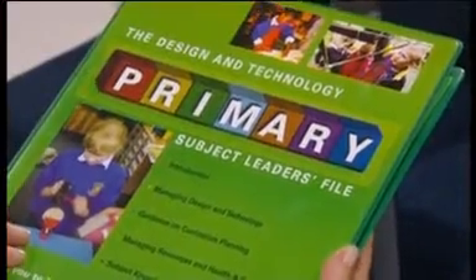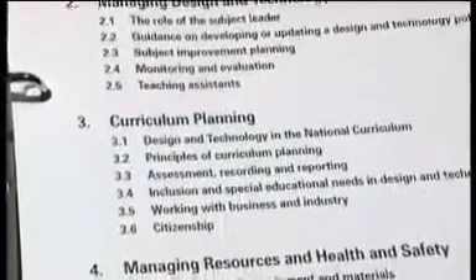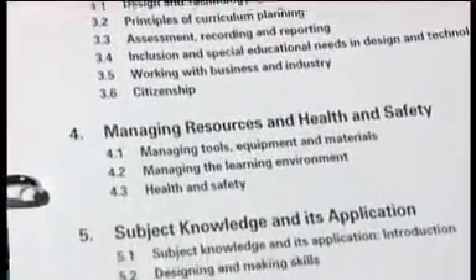Clare's third resource is something a bit different — it's the subject leaders file for primary design and technology. Previous resources helped teachers work with children in the classroom; this one is for teachers themselves. This new folder updates the previous coordinators folder under the new title of Subject Leader. It has guidance on policy, planning, and areas of knowledge and understanding, as well as links to the primary strategy — including questioning and thinking skills.